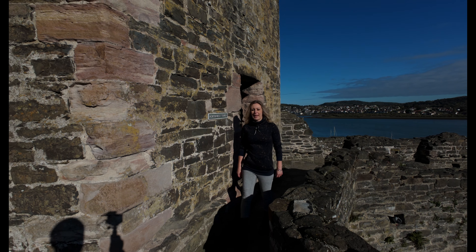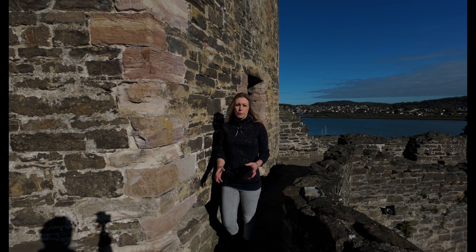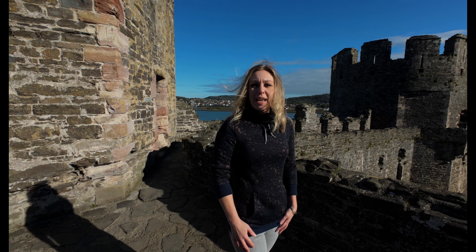Conway Castle's construction began in 1283 by King Edward I as part of his campaign to conquer North Wales. Edward had already built three major castles in Wales by this time, following the same tactic used by William the Conqueror when he invaded England. The architect and engineer behind Edward's castles was Master James of St. George.